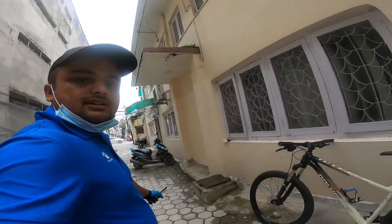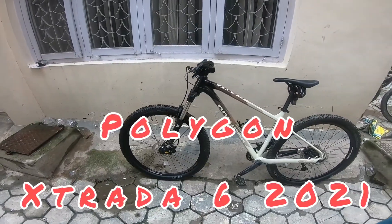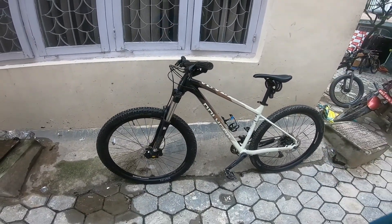Good morning guys, I'm at Pank Bike today. I'm going to do the review of the Xtrada 6 2021 model. Here is the bike — this is the Xtrada 6 2021 model, available at Pank Bike Nepal only.